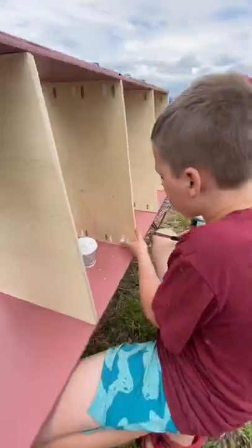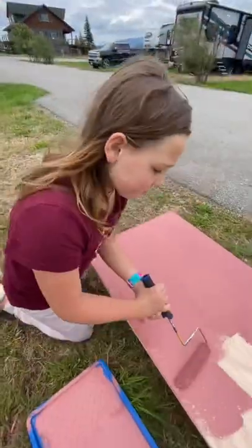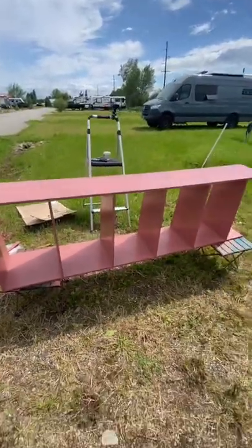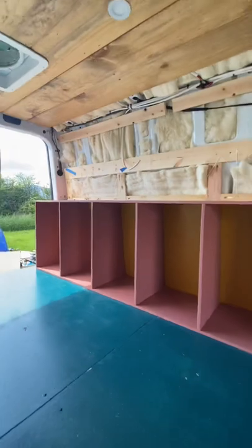Ben is working on puttying all the pocket holes. Then Molly is at the paint station. Once this dries, we put it inside the van and it's ready to go.